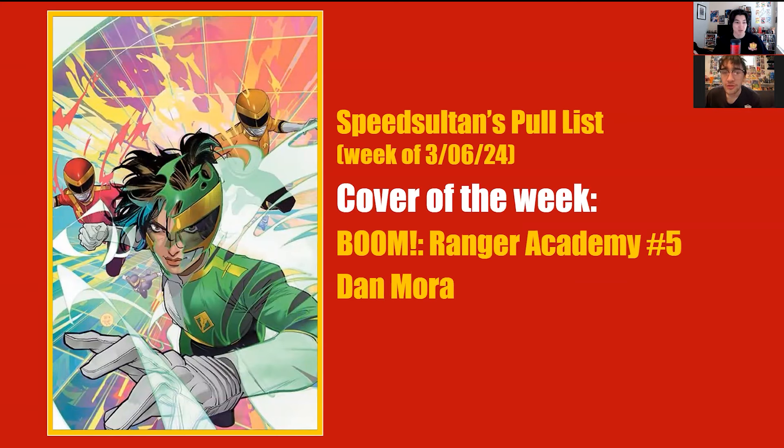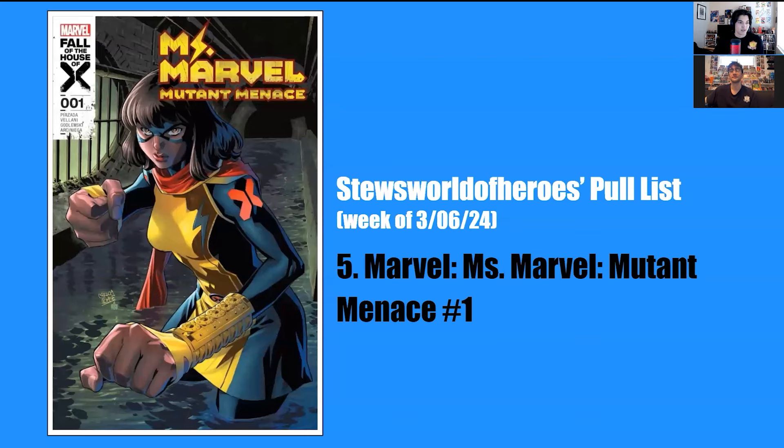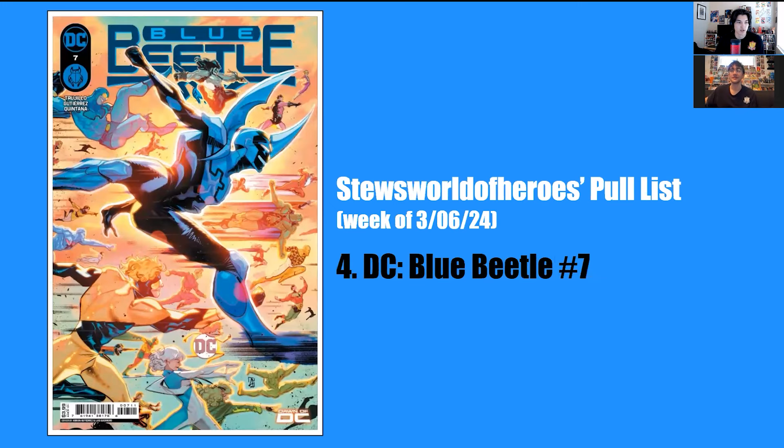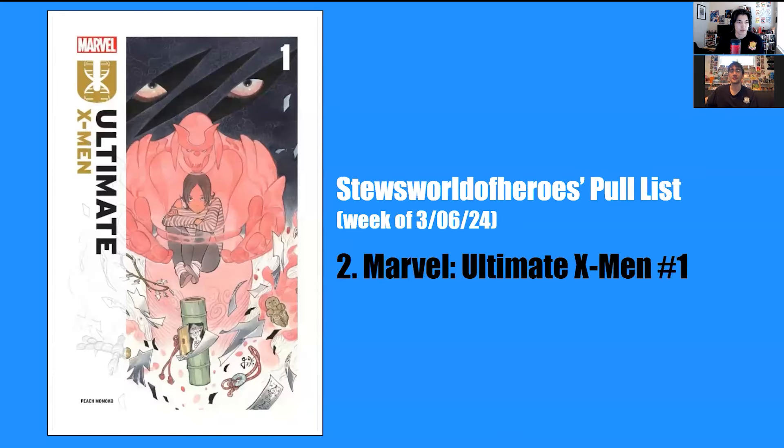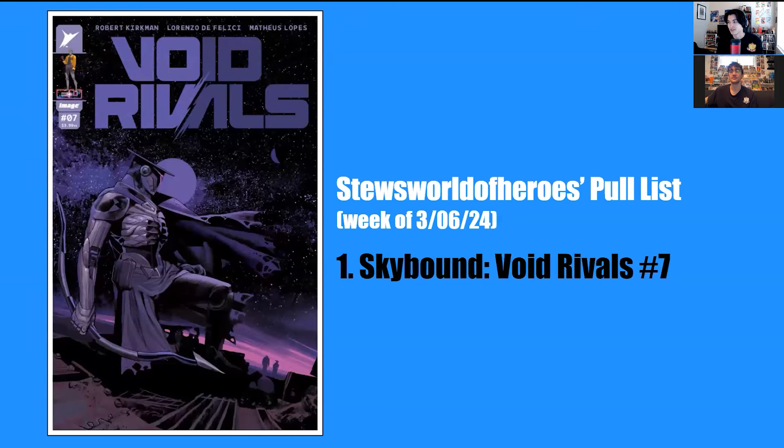Number two is Ultimate X-Men number one — written and illustrated by Peach Momoko, and the Ultimates line has been great so far. Number one is Skybound Void Rivals number seven — I am so hyped for this, everyone should read Void Rivals. Cover of the week is the Boom Studios Ranger Academy issue five Dan Mora one-in-25 incentive cover — Dan Mora just doesn't miss.